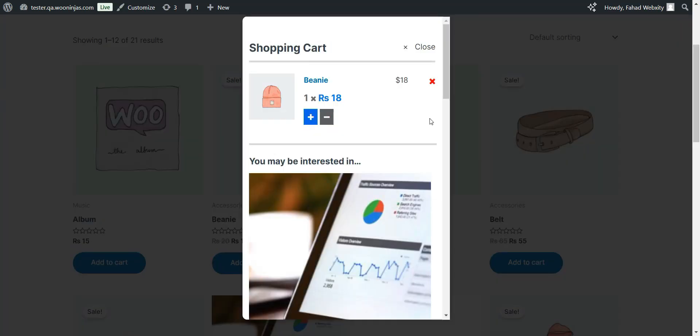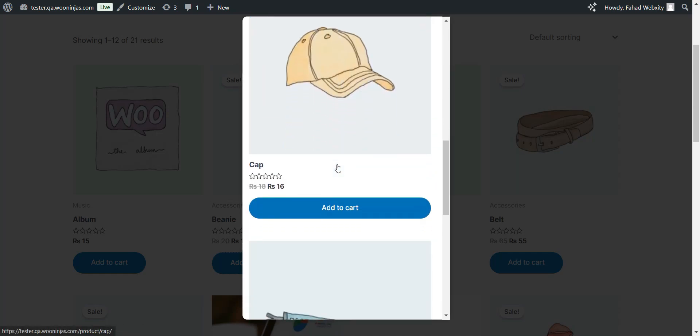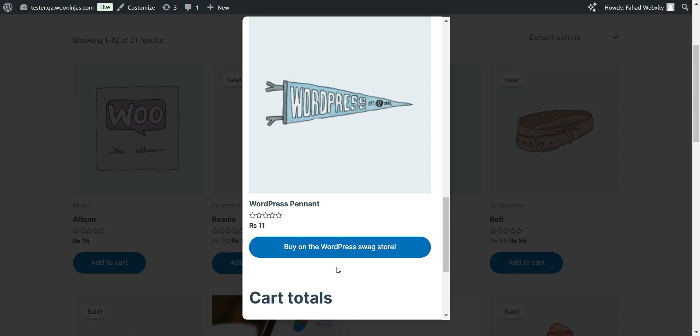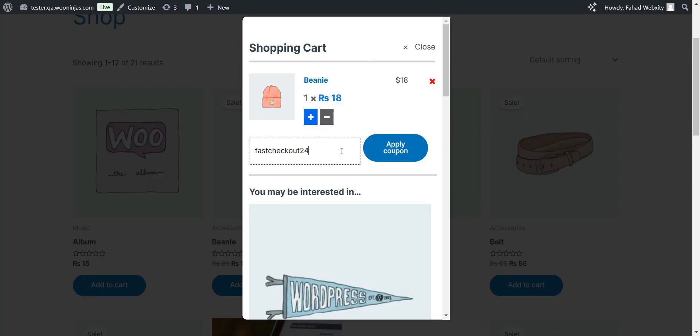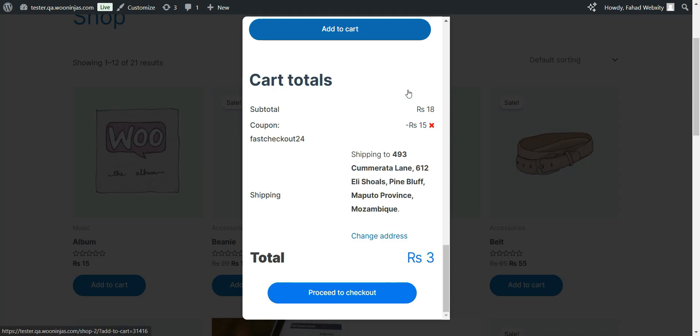Want to boost sales even more? Quick Checkout automatically displays related products in the cart pop-up, encouraging larger orders. And with real-time shipping calculations and instant coupon validation, customers have all the information they need to complete their purchase with confidence.